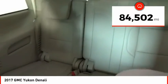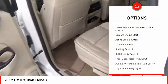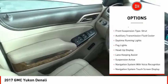This vehicle has less than 85,000 miles. Here are some of this vehicle's great options: driver adjustable suspension, ride control, remote engine start, and active grille shutters.